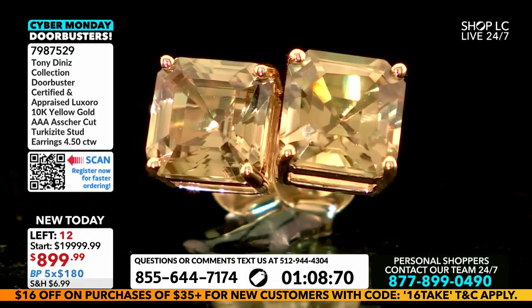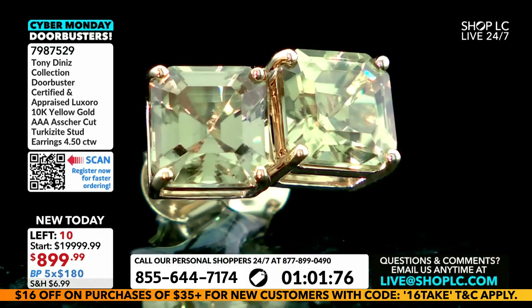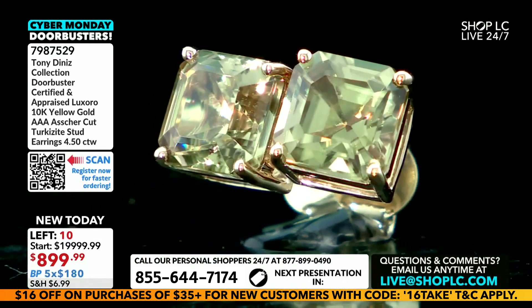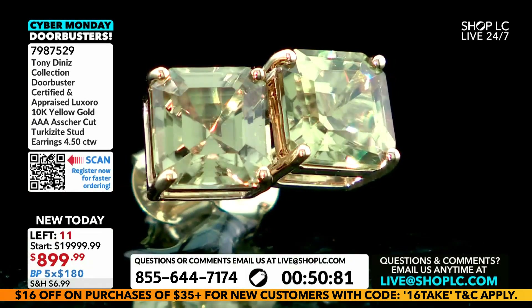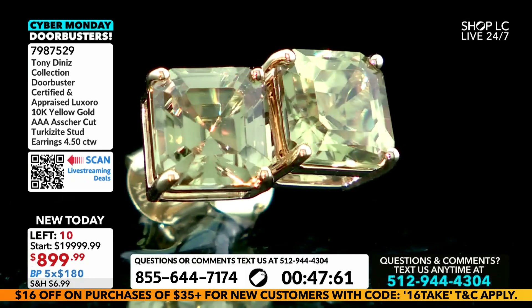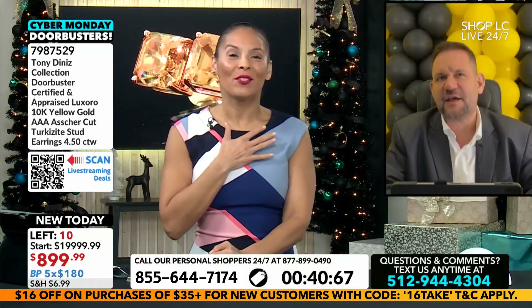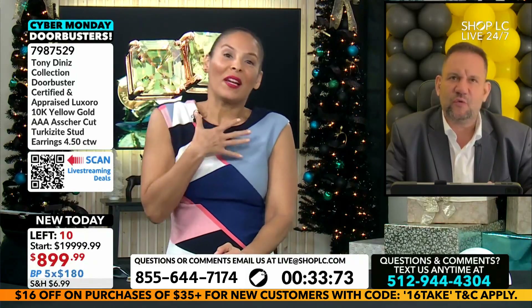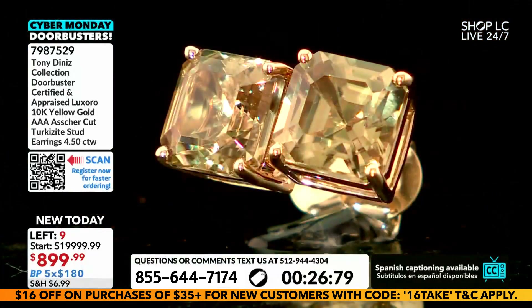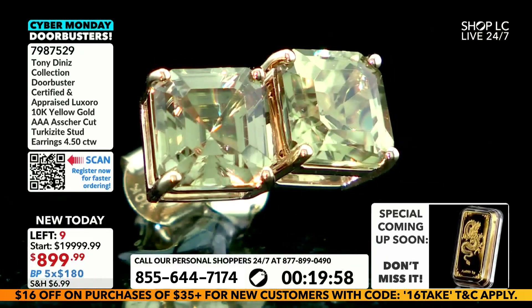Seven millimeter. Thank you all so much for watching. One of our shoppers just sent in a nice message. They said Tony and Vanessa love watching the show. By the way, my name is Jessica — that's a nice name, but Vanessa's a beautiful name though. She says she loves the newly acquired tanzanite she got from Shop LC and now wears it as her wedding ring. She can't seem to stop looking at it.